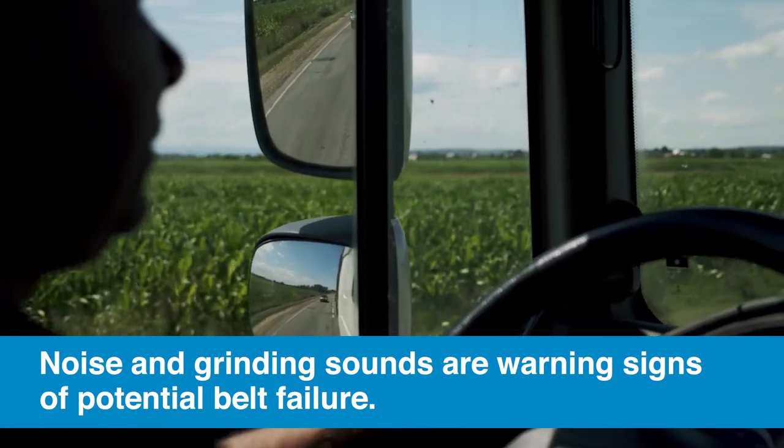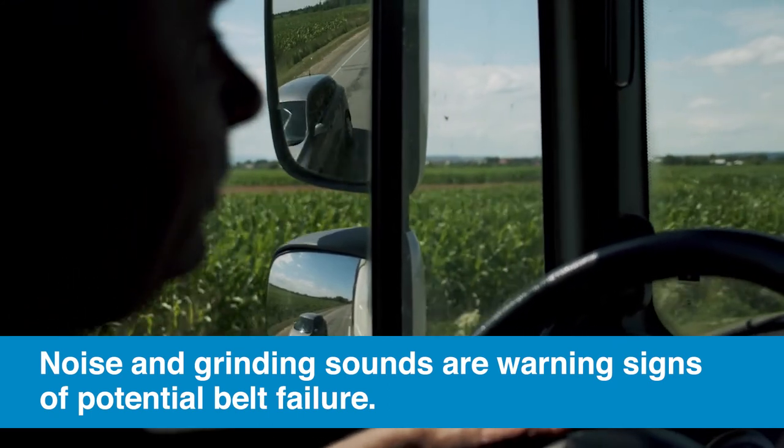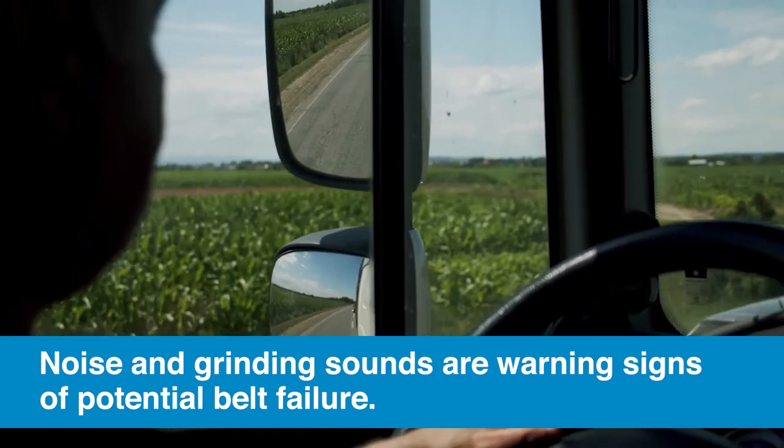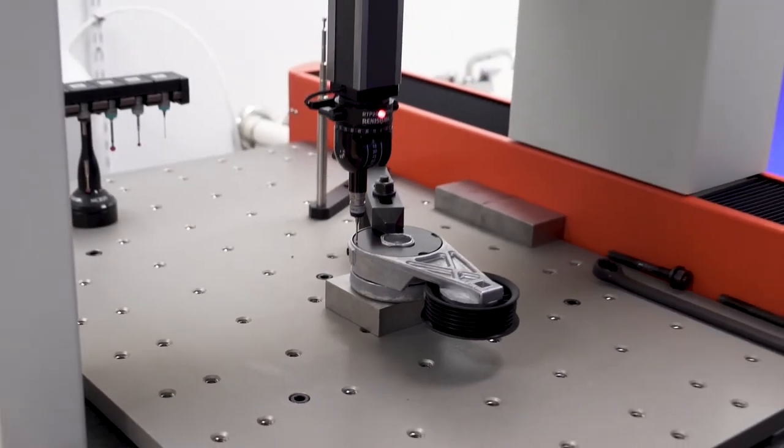A grinding sound is often a sign of a pulley bearing that has gone dry. So be sure your customers understand how important a good belt inspection is.